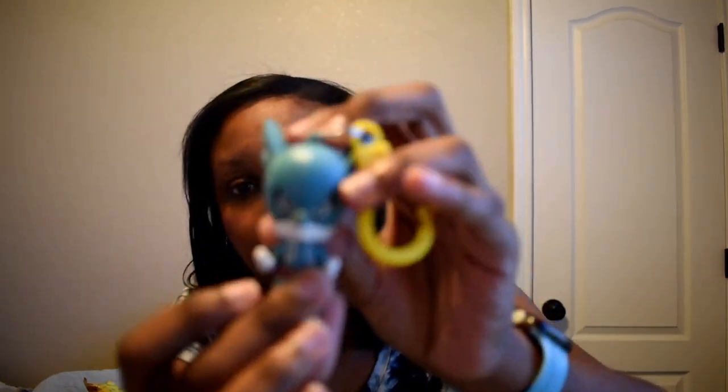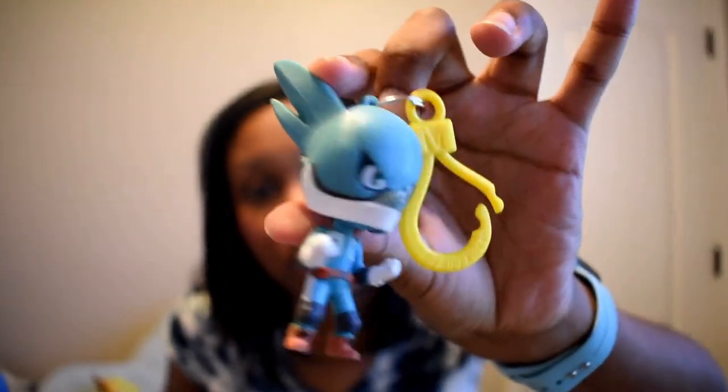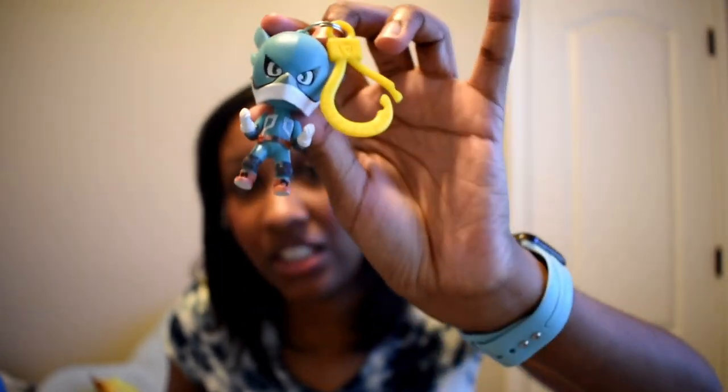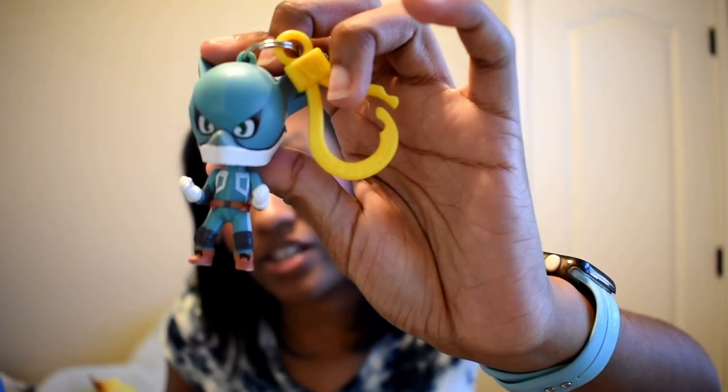We got another My Hero Academia. I don't have this one — it's Midoriya in his little uniform, a little Deku! I don't have this one so I might keep it, or I might give it to a family member. Either way I think it's a really nice one to have.